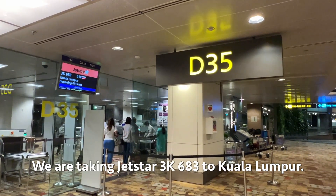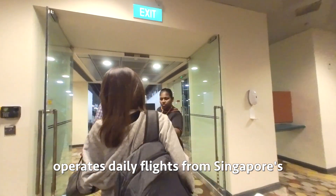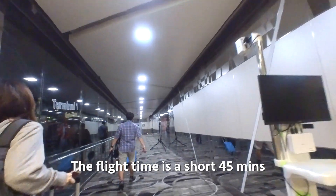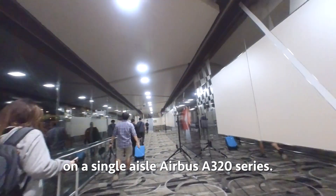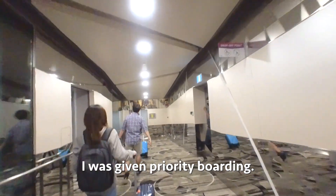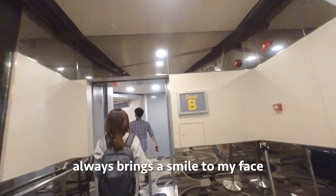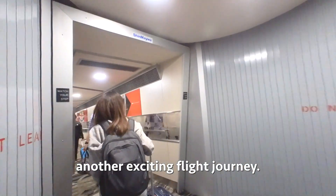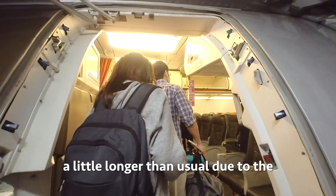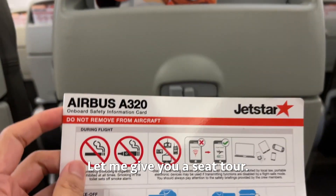We are taking Jetstar 3K683 to Kuala Lumpur. Jetstar is a budget airline that operates daily flights from Singapore's Changi Airport to KLIA2 in Malaysia. The flight time is a short 45 minutes on the single-aisle Airbus A320 series. It's quite a full flight today. As I was assigned the emergency exit row, I was given priority boarding. Walking down the aerobridge always brings a smile to my face — it's the start of another exciting flight journey. The boarding process on single-aisle aircraft may take a little longer due to passengers placing baggage in the overhead compartments.